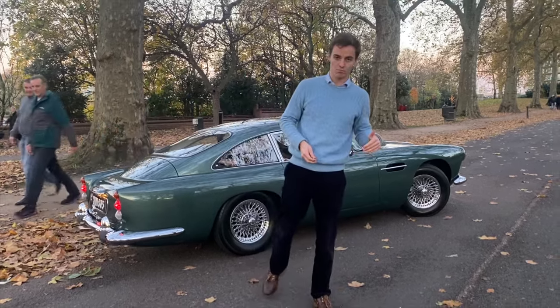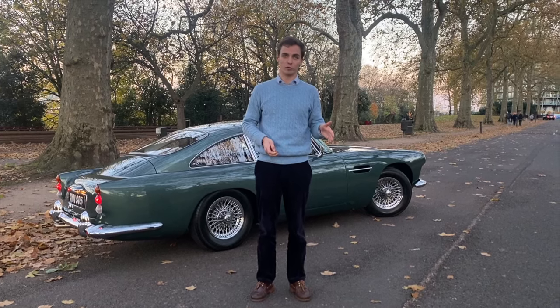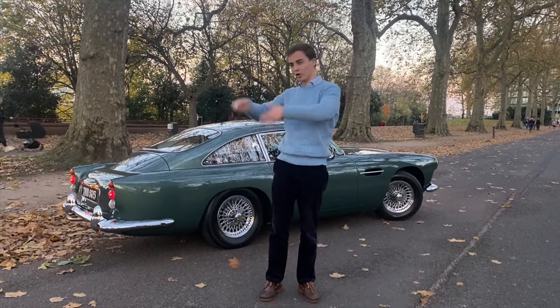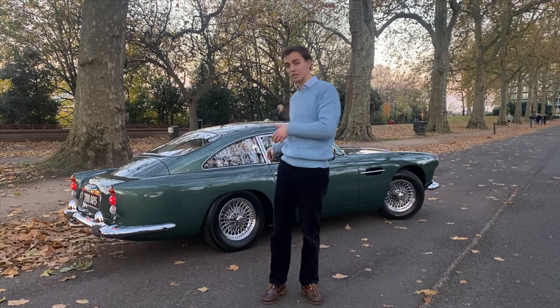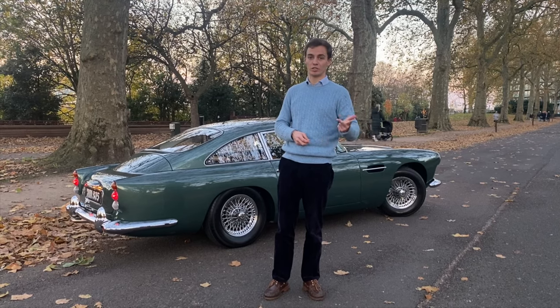We've got it for sale on the website at the moment. I can't remember the price off the top of my head if I'm completely honest with you, but I'll put it in the listing. Somewhere on the video will be a telephone number and an email address. The link to our website is in the description where you can see the car online and go through all the pictures, description, history etc.